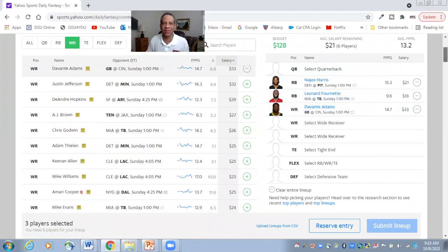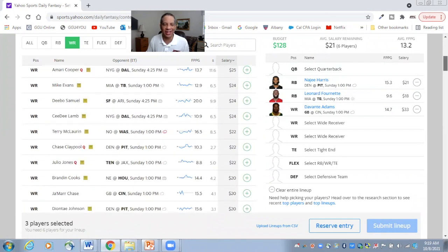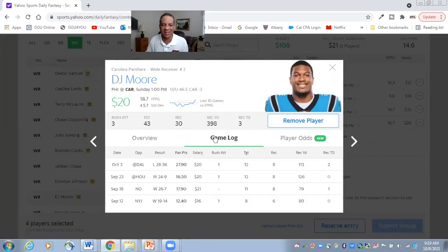Speaking of a tremendous floor, I do not understand what Yahoo's doing. Look how far I'm scrolling. At $20, I can get DJ Moore — DJ Moore, who's fourth in the NFL among wide receivers in targets, who is the obvious number one wide receiver on his team, and who faces a Philadelphia secondary that can't stop anybody. One of my favorite picks on Yahoo at $20. Welcome DJ Moore into the lineup.